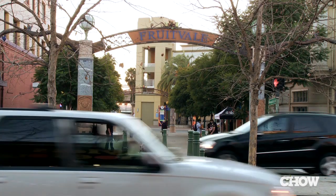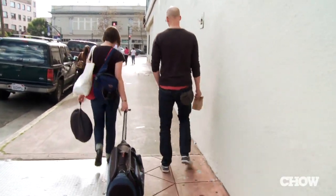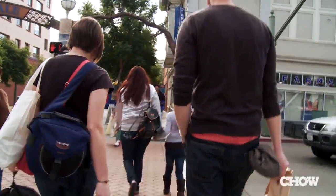My favorite neighborhood in Oakland is Fruitvale. It's a great mix of people from different parts of Mexico, and I love coming here to eat.